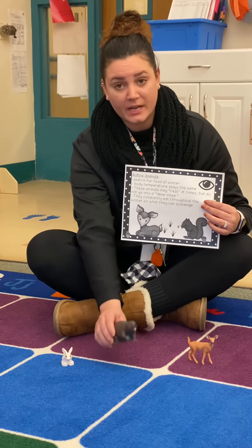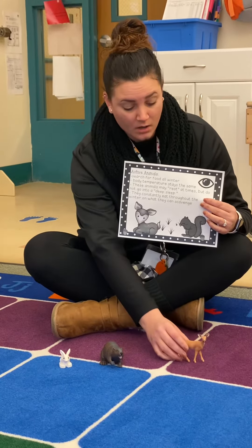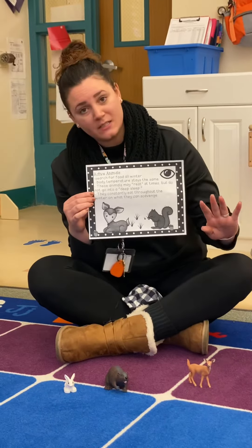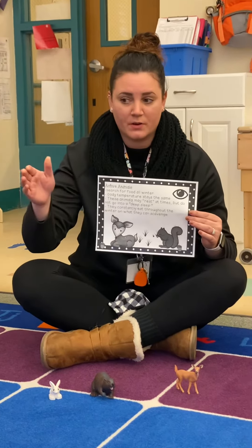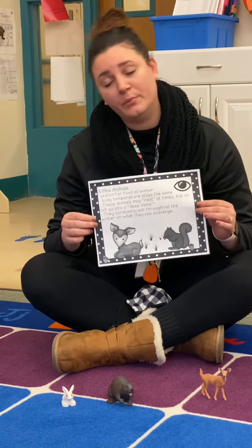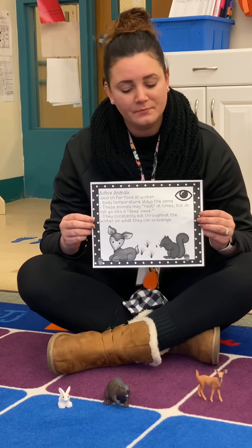Beavers are still gathering their sticks and getting mud all over their tails. And deer I still see all the time out and about. So these animals may rest, but not like Miss Sam's where they hibernate and sleep the whole winter. These active animals still come out and play and get food. They may just take a nap from time to time, but that's it.